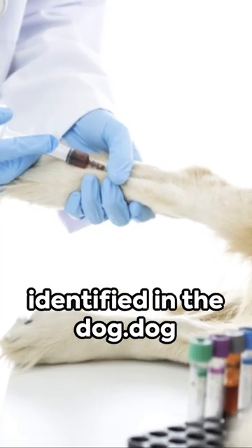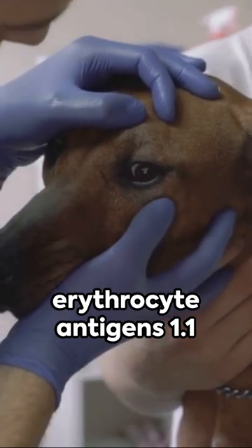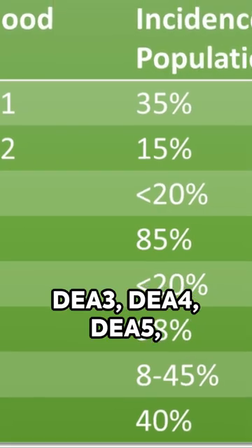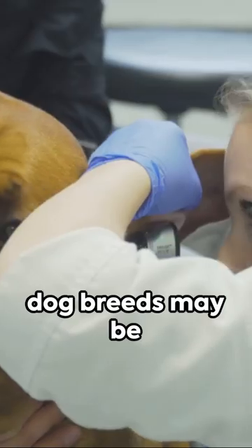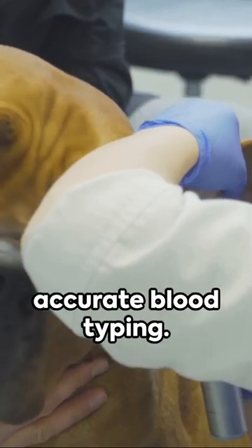At least eight different blood groups have been identified in dogs — dog erythrocyte antigens DEA 1.1 and 1.2, DEA 3, DEA 4, DEA 5, DEA 6, DEA 7, and DEA 8. Interestingly, some dog breeds may be predisposed to specific blood types, emphasizing the importance of accurate blood typing.